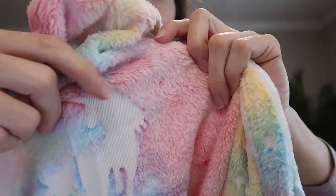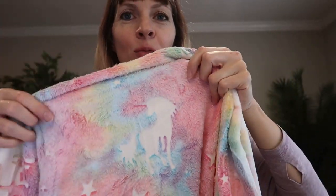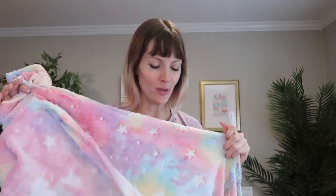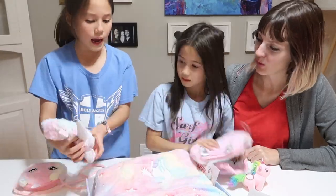A unicorn fleece blanket. The fleece kind of stops where the unicorn is, so it's a really cool 3D effect, almost like a tie-dye. I've got to point out this blanket is glow in the dark — how fun is that? Really soft and plush, gonna be super cozy.